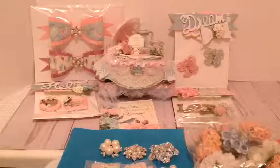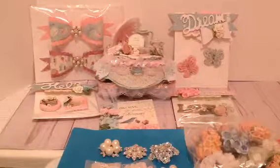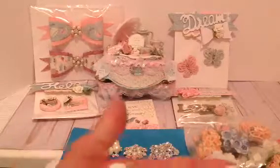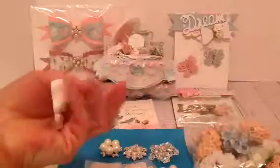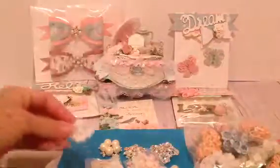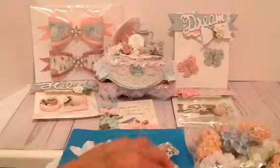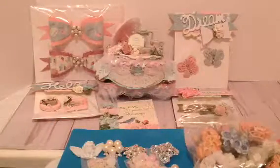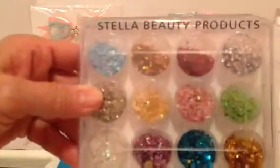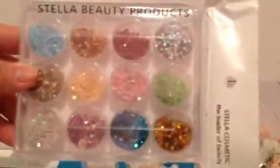Then she included some angels — they're just trying to fly away from me! And then a tray of glitter that I can use in shakers, with little stars that all come in different colors, so that will be really handy.